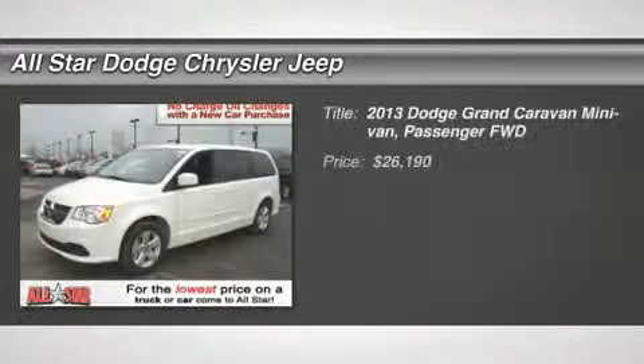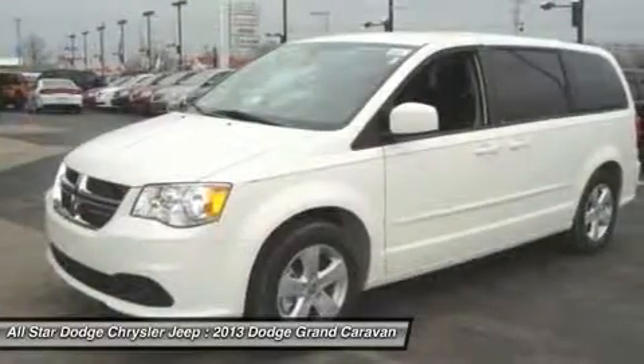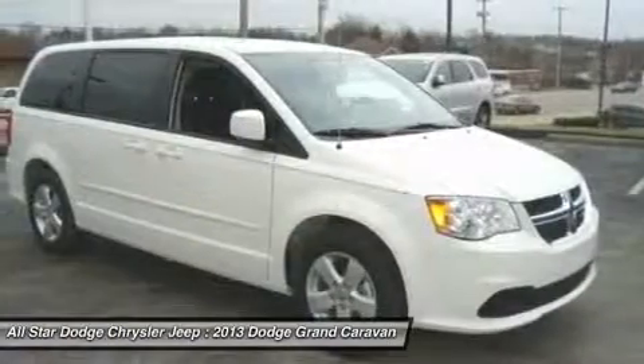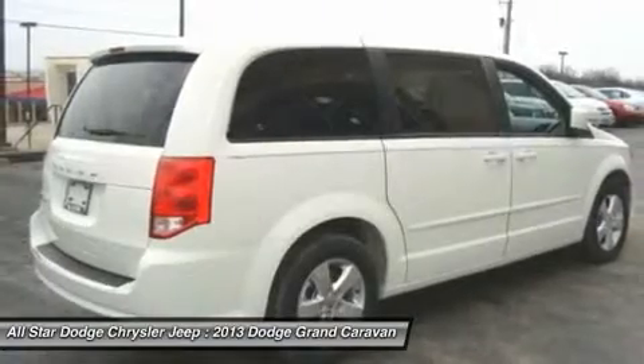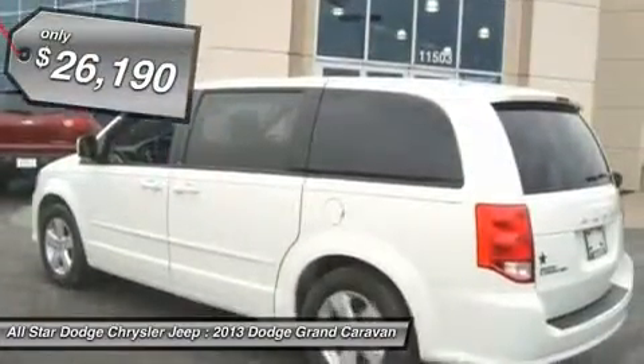The 2013 Dodge Grand Caravan received the government's highest front and side crash rating of five stars. Its vast interior is widely praised with an innovative seating arrangement, versatile cargo storage, and enough entertainment features to keep the kids entertained on road trips. And it's priced below $30,000.